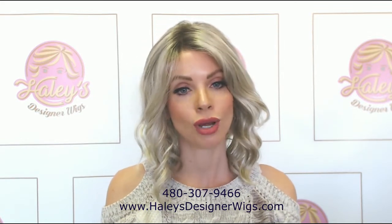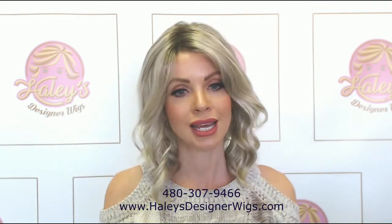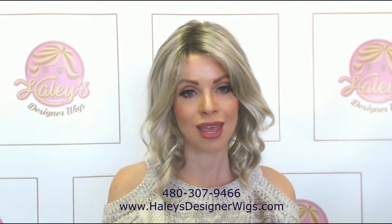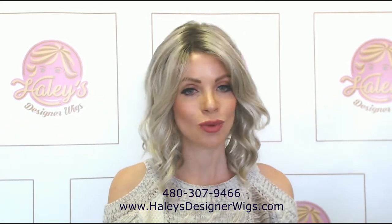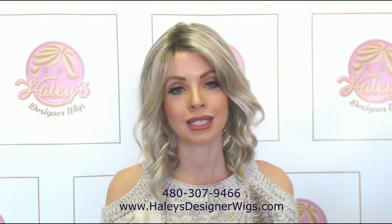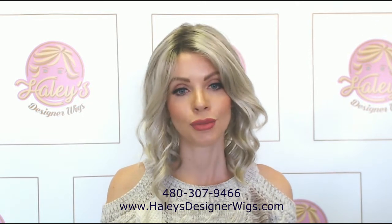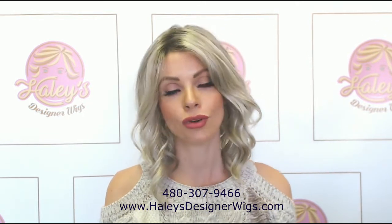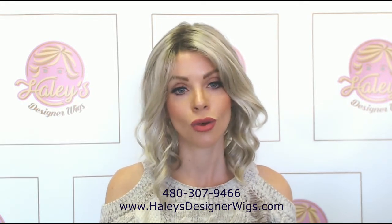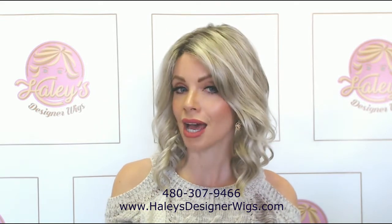The Mila is one of Jon Renau's best-selling curly styles. It's mid-length. It does come in both average and petite sizes, and it comes in a whopping 35 color choices — they're making it in all the color choices. That just goes to show how good of a seller it is and how popular and versatile the Mila has been for the company. Recently it came out in the four new California Blonde colors, and it also comes in the four Chocolate Collection colors.